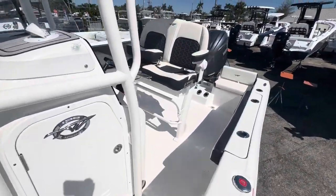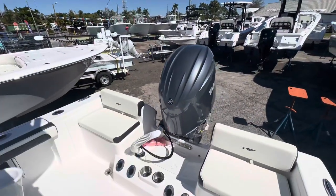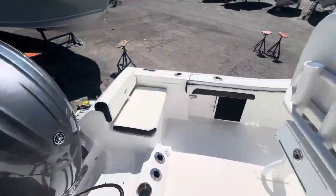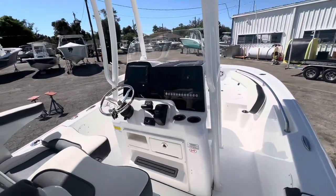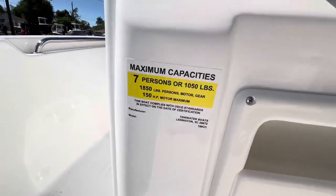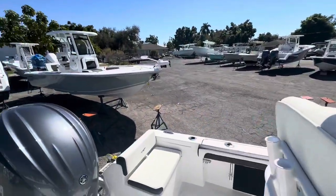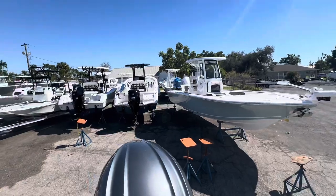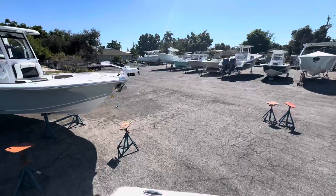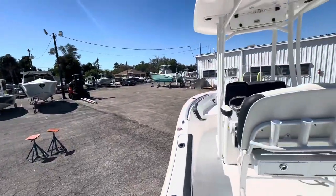Pretty cool boat — Tidewater 198CC Adventure, 150 Yamaha, Garmin GPS with transducer. She's loaded out and ready to go. It's a seven-person boat in case you're wondering. Jared sells boats — I've got financing, insurance, I take trades. I've got a bunch of boats, two locations, and I ship nationwide. We can take care of it all.